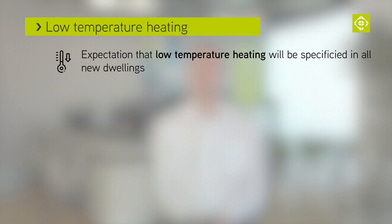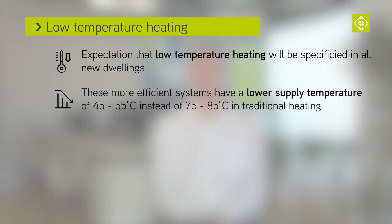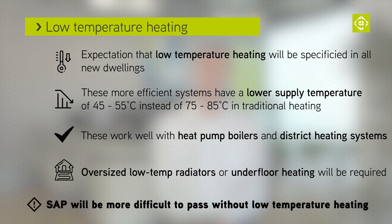Within Part L, the expectation is that low temperature heating will be specified for all new dwellings. This is where the supplied temperature for central heating water lies between 45°C and 55°C, instead of between 75°C and 85°C as with traditional heating. This works well with heat pump boilers and district heating systems. Oversized low temperature radiators or underfloor heating will be required. For dwellings that do not use low temperature heating, SAP will be more difficult to pass.